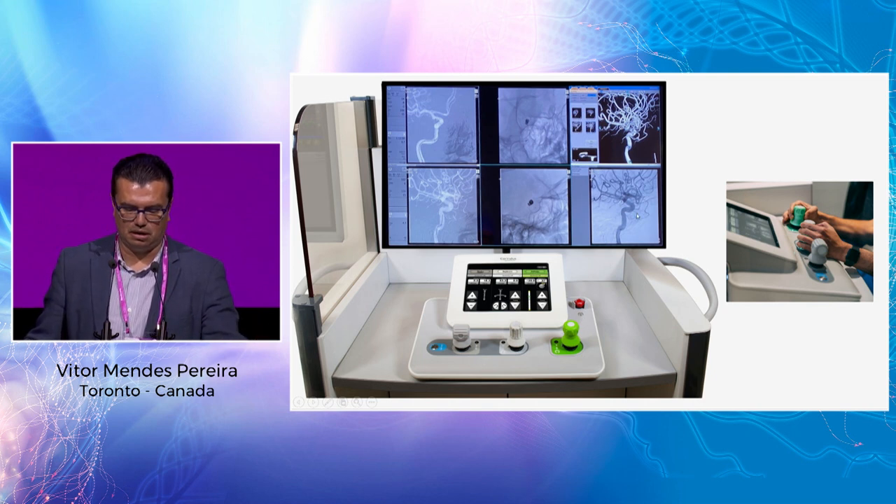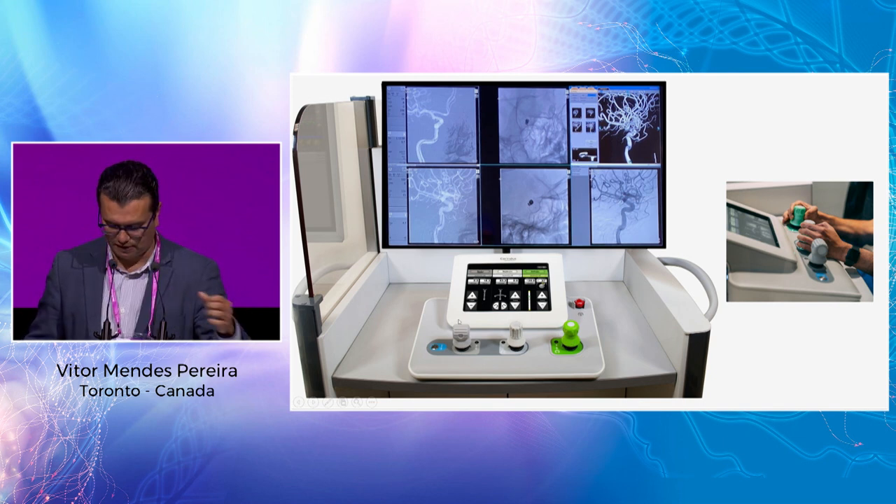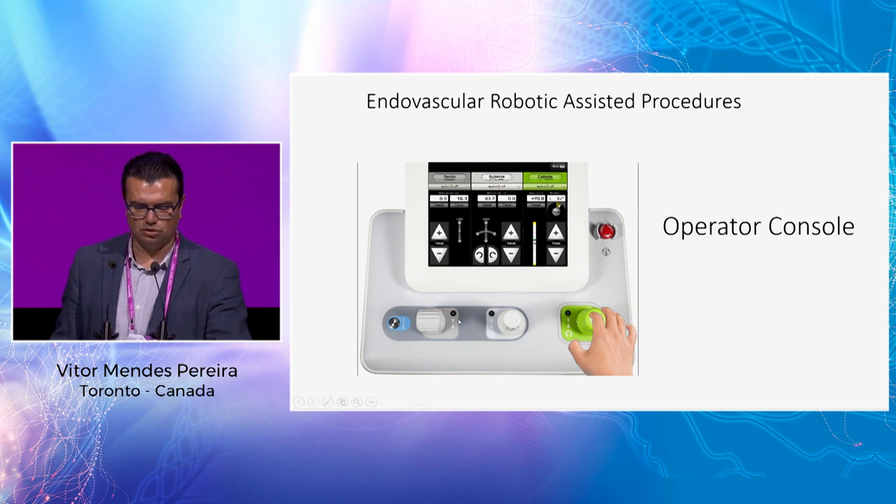The system settings in the Icono corners allow you to manipulate the microcatheter, microwire, and devices.